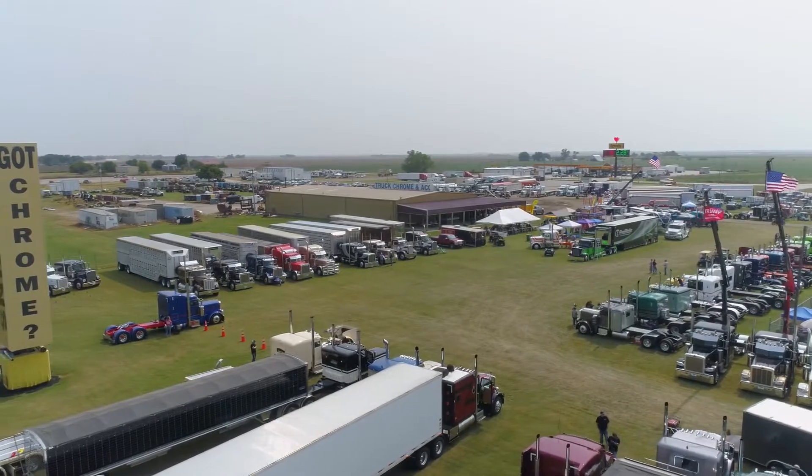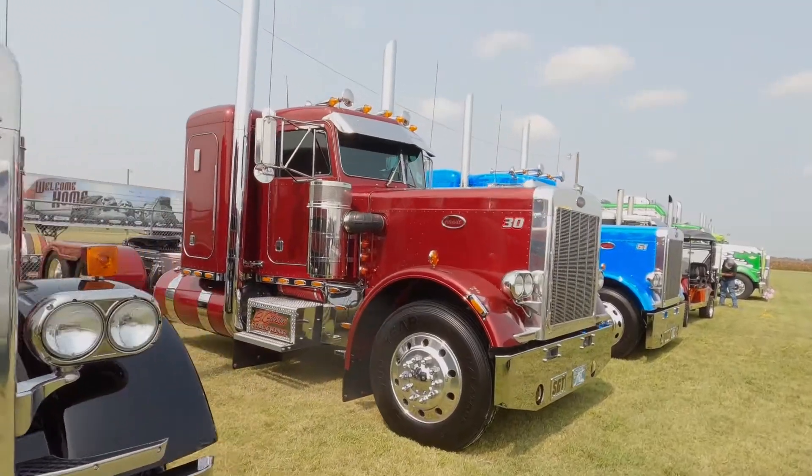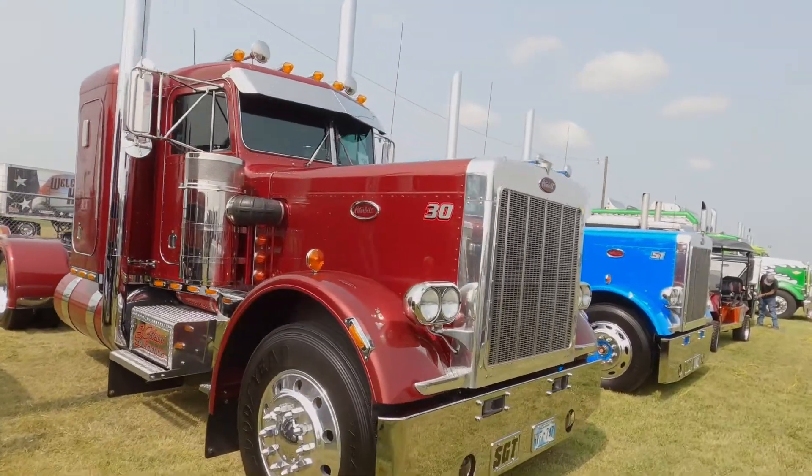Hey, what's up bosses, Carlin here with Truck Boss Show. We are in Tonkawa, Oklahoma at the Busted Knuckle Truck Show, and we're here with Sean Gibson, who is also another Broken Bow, Oklahoma native. He's showing us his awesome collection — he's got four trucks, two numbered — and he's about to tell us about this one right here, number 30. This truck here is an '87 model 359.